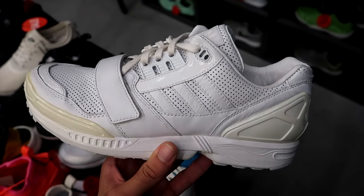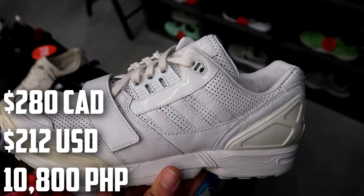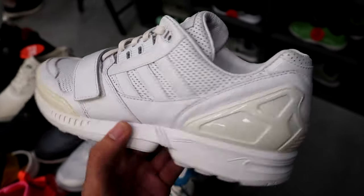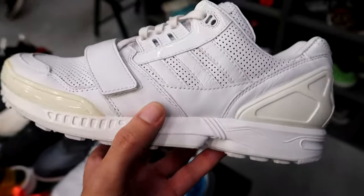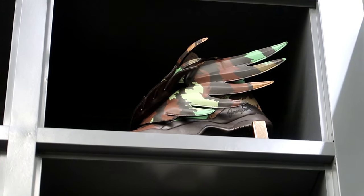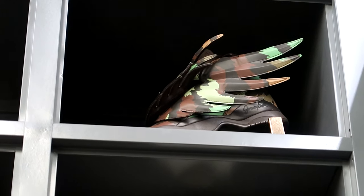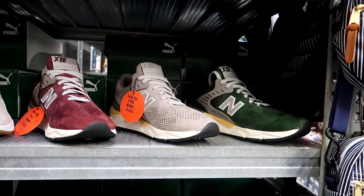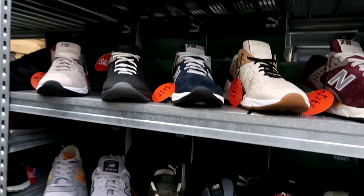We have the Adidas ZX8000 and Junjay collaboration for $280 — the white low tops. That's a really solid price for these. They also have some Jeremy Scotts up there, but I can't really reach them. Apparently they're like a size 7, so no point even trying to buy them.